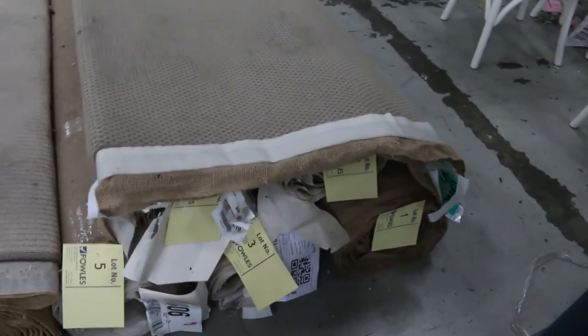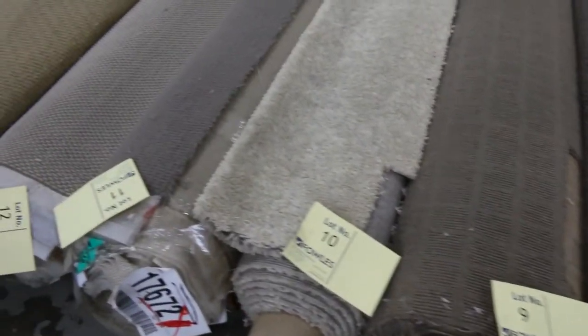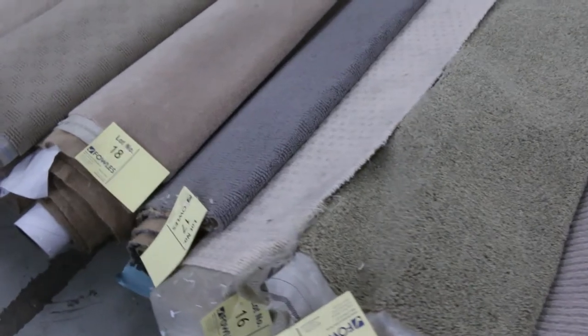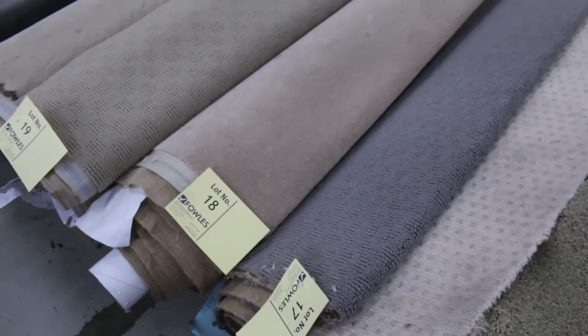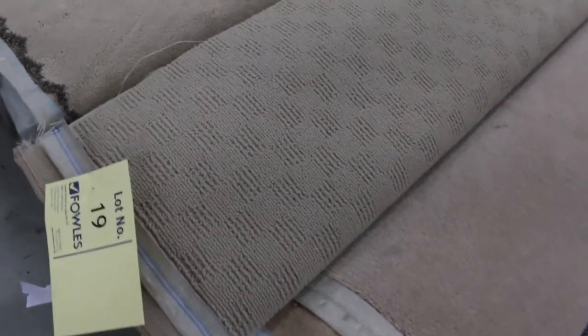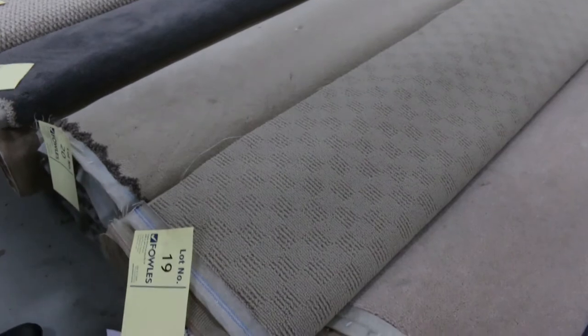Let's start off with our on and off cuts — these are pieces which range anywhere from 3 to 5 metres, most of these will start from $25 a broadloom metre. We've got a good mix of wools, nylons, plush piles, twist piles, loop piles — quite a few different colours to pick from. Download your catalogue and that'll tell you how big each of these rolls are. For example, lot number 19 is 11.1 metres — the catalogue tells you how big all these rolls are.